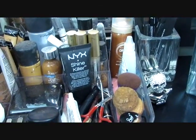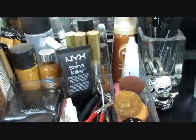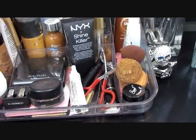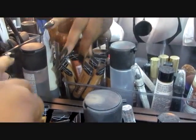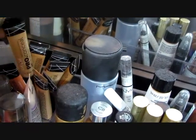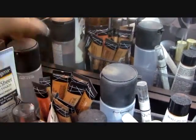This little container right here I keep all of my go-to items — anything that I need to reach for quickly. I think I bought this from Target, not sure. Back here, these are my pro concealers. I love these — they're comparable to MAC in my opinion. I have all the shades right here.